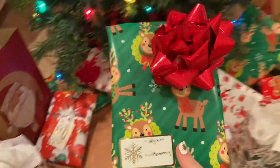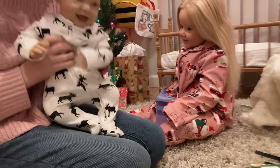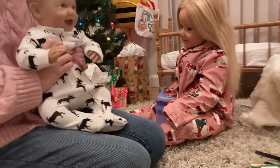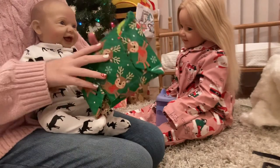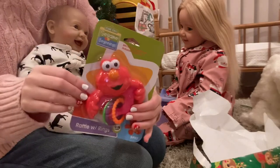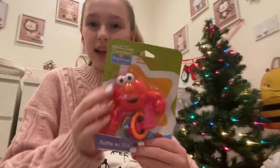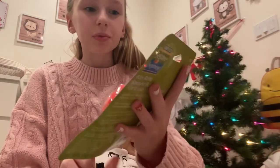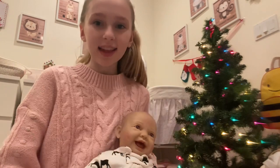We're going to start off with a little present for Wyatt, so let's open this up. I'm going to help Mr. Wyatt open up his present. Wyatt just got his first little toy — it's this really cute little Elmo from Sesame Street little teether, and he loves it.